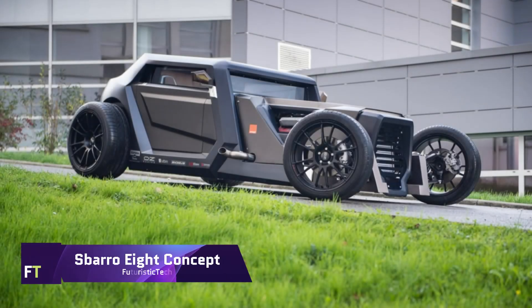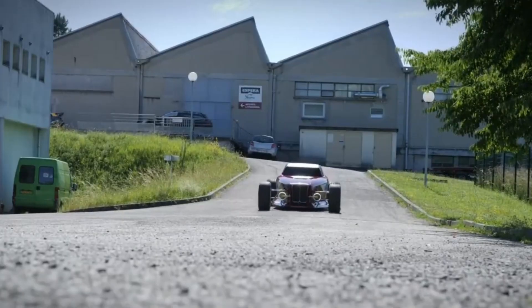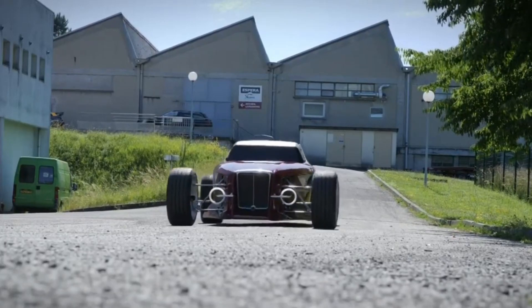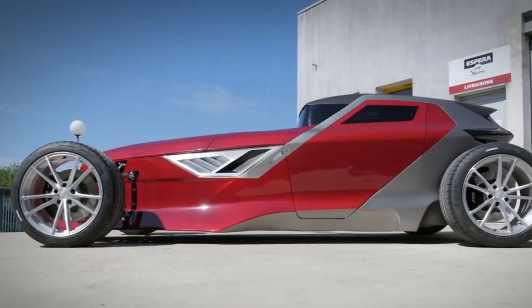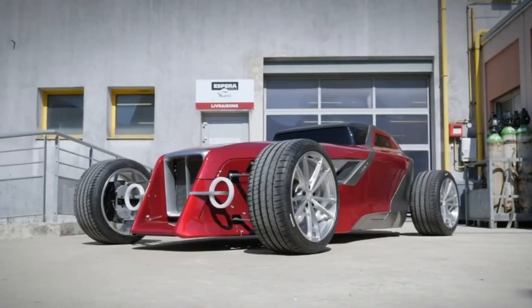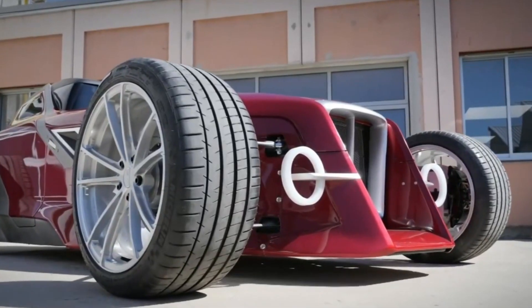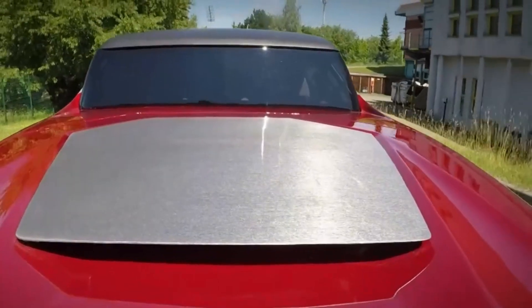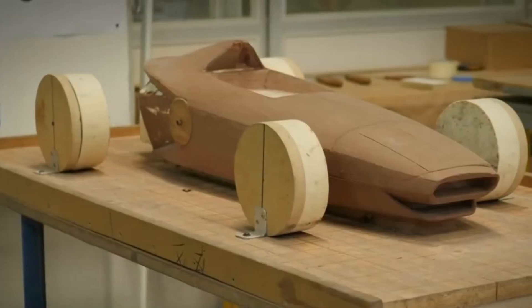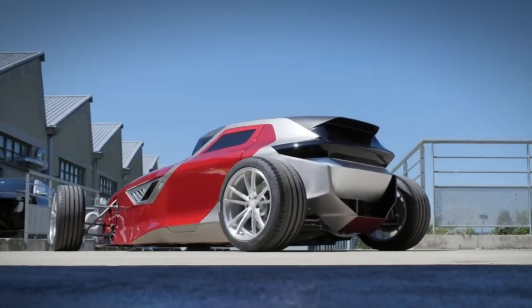Sparrow 8 Concept. A one-of-a-kind combination of classic hot rod and cutting-edge stealth bomber design, the Sparrow 8 Concept is a unique vehicle. The students of the Espera Sparrow Montbelliard School of Design constructed it from the ground up in a span of only 40 days. Powered by a 3.2-litre twin turbocharged Maserati VIII engine, the vehicle is capable of delivering 368 horsepower to the rear wheels. A Maserati 3200 GT that had been destroyed served as the source of the engine.